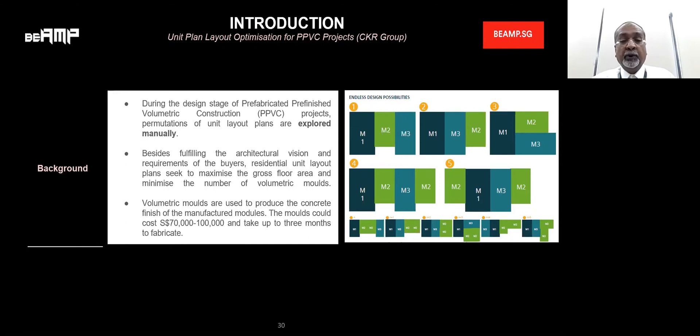Reducing the number of project modules means reducing the number of molds. The molds carry a very hefty cost in the PPVC project. Volumetric molds used to produce concrete finished material for the modules can cost between $70,000 to $100,000 and take about three to five months to produce.